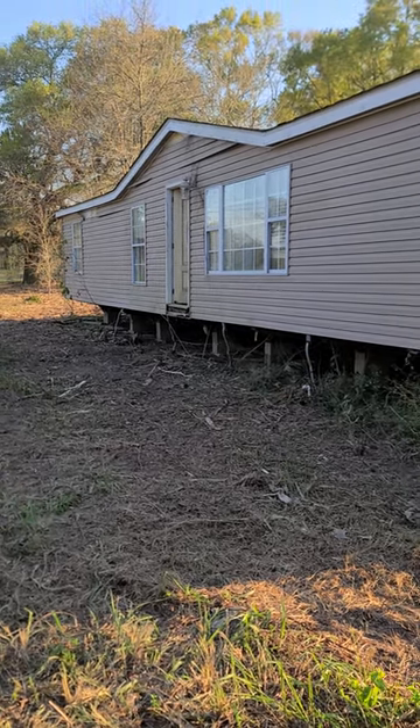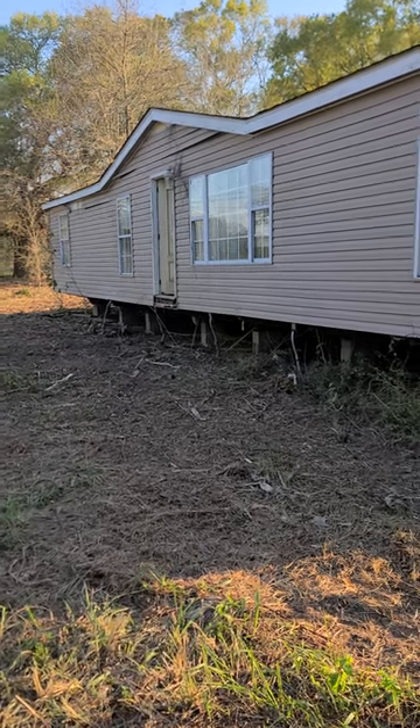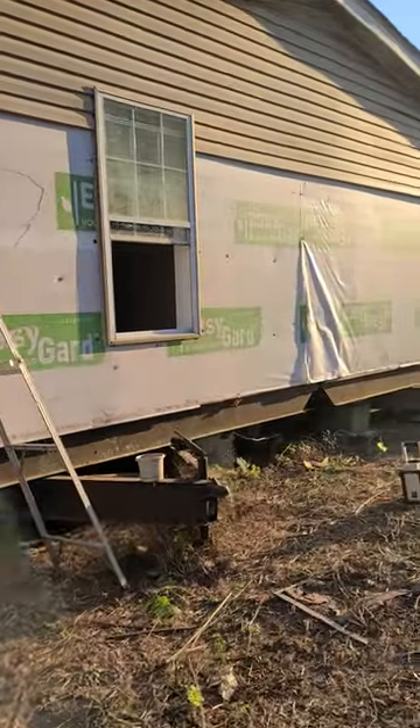It's official, we got the double-wide. As you can see, we have to do a little bit of repair to the threshold right there and a little bit of the vinyl at the top, but for the most part it's actually in really good shape. I started taking the vinyl siding off so I can split it.